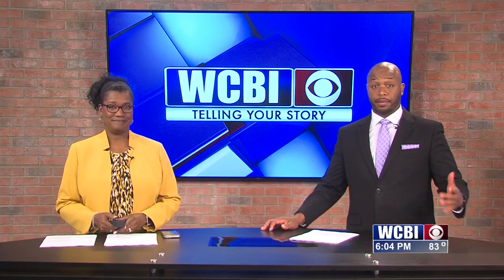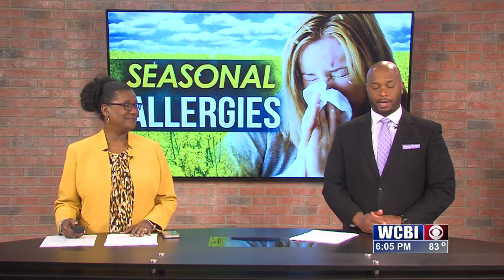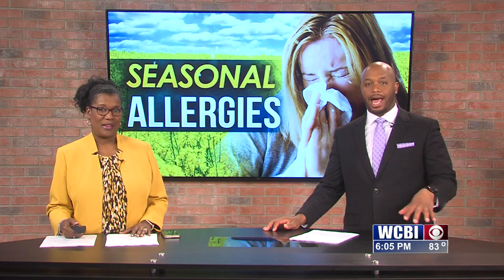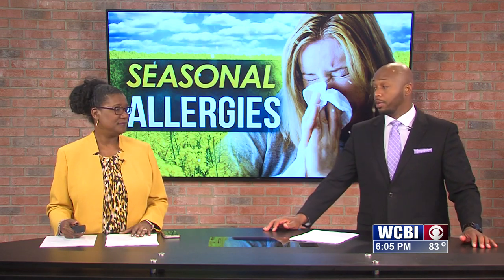It's definitely a spring day, and spring means trees are budding, flowers are blooming, and pollen is flying. Unfortunately, it also means congestion, itchy noses, and watery eyes — those allergies can be enough to make you want to stay inside.